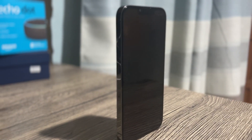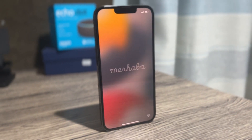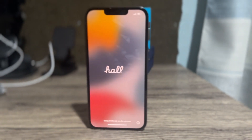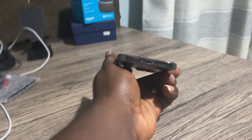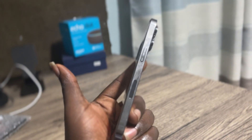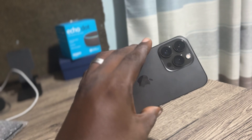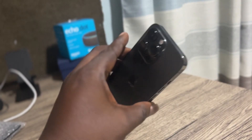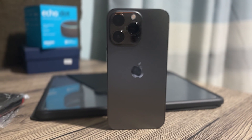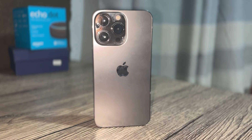The main difference is that the 14 Pro is slightly bigger and heavier than the 13 Pro. In the USA, the 14 Pro doesn't come with a physical SIM — it's all eSIM. On the display, the 14 Pro goes up to a peak brightness of 2000 nits while the 13 Pro goes up to 1200 nits. The resolution is also slightly higher — the 14 Pro is 1179 by 2556 pixels while the 13 Pro is 1170 by 2532 pixels.